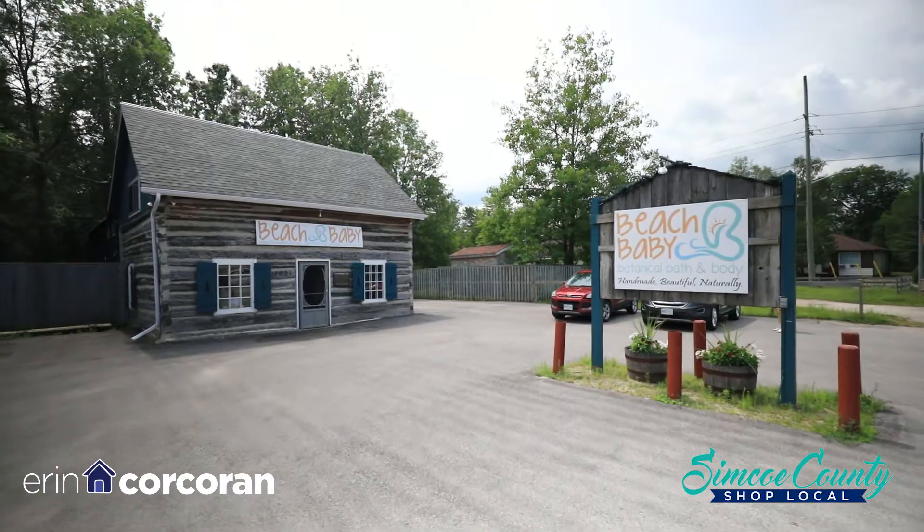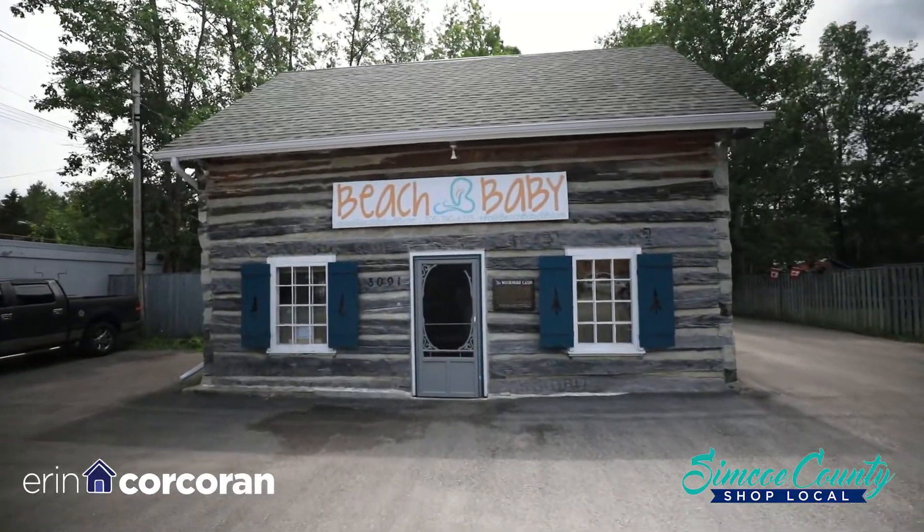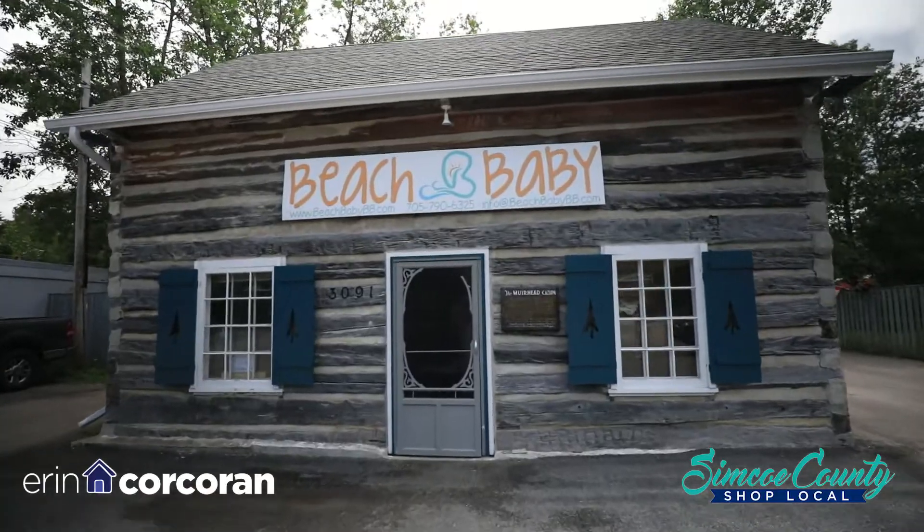Hi everyone! On this Apostlero Simcoe County Shop Local — we are in Beach Baby Bath & Body. It's a natural soap and skin care company in Wasaga Beach. So where are you located in Wasaga Beach? We are at the West End, 3091 and Moseley, basically 58 streetlights and Moseley Street.